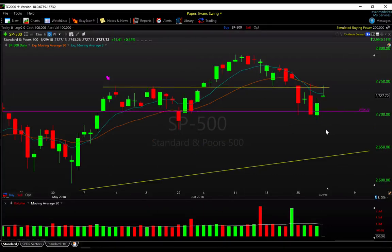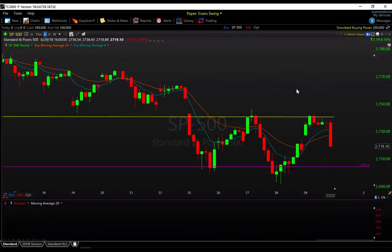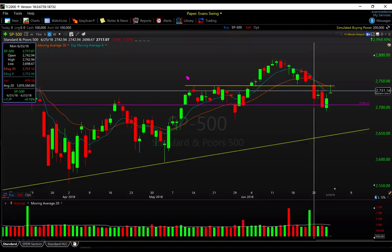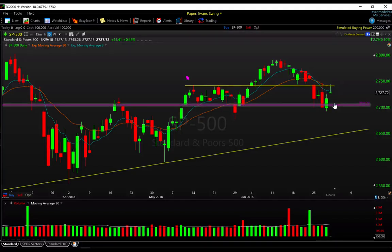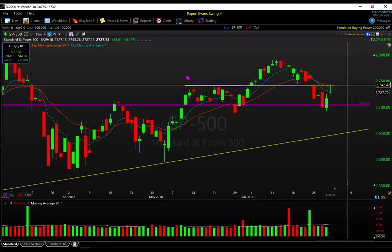On the daily chart, 2740 was essentially where we found resistance all week — the high of Monday. We started this week with a gap lower, and Monday's opening was essentially the highs of the week around 2742. We proceeded to have that large sell-off day, then the rest of the week we chopped around between 2700 and 2742. On Friday, just couldn't close strongly — we did close up almost half a percent but couldn't close near the highs of the session.